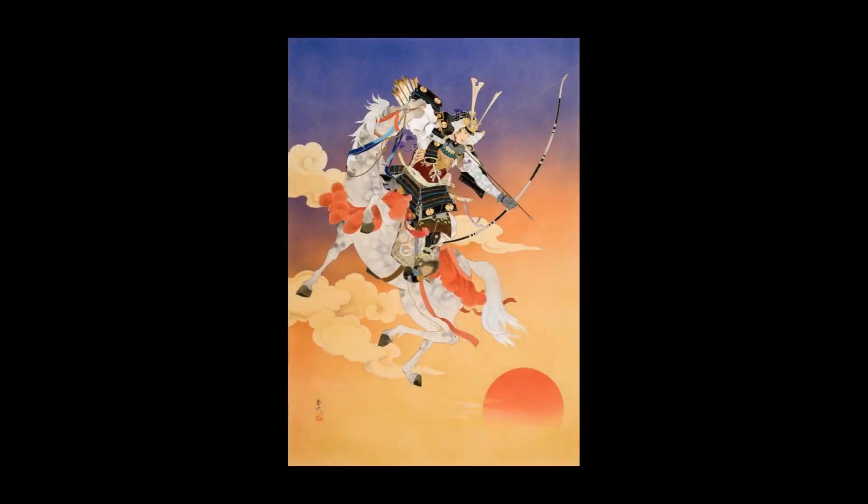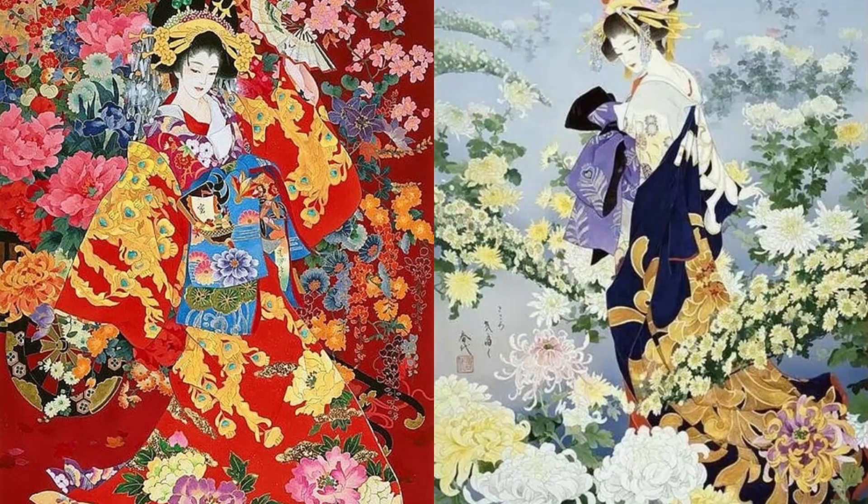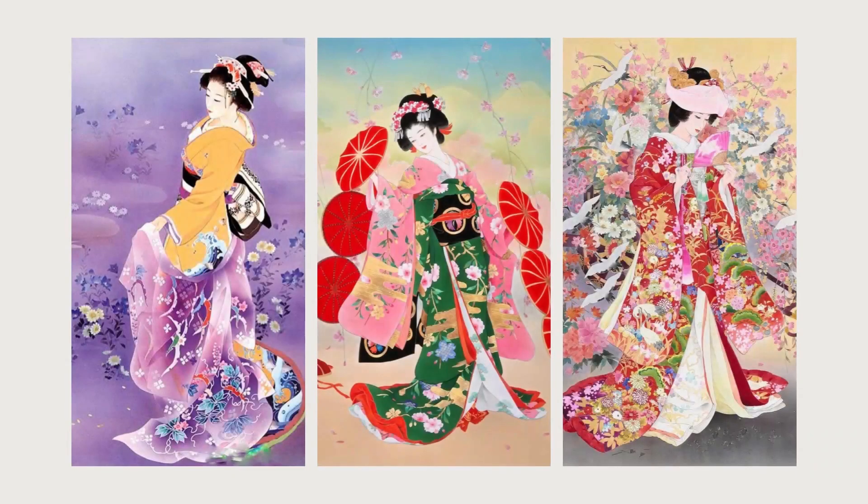Haruyo Morita became interested in art since his childhood. He grew up under the influence of Nihanga, the traditional Japanese art of painting, and mastered this art form. His experiences during this period formed the basis of his artistic style.